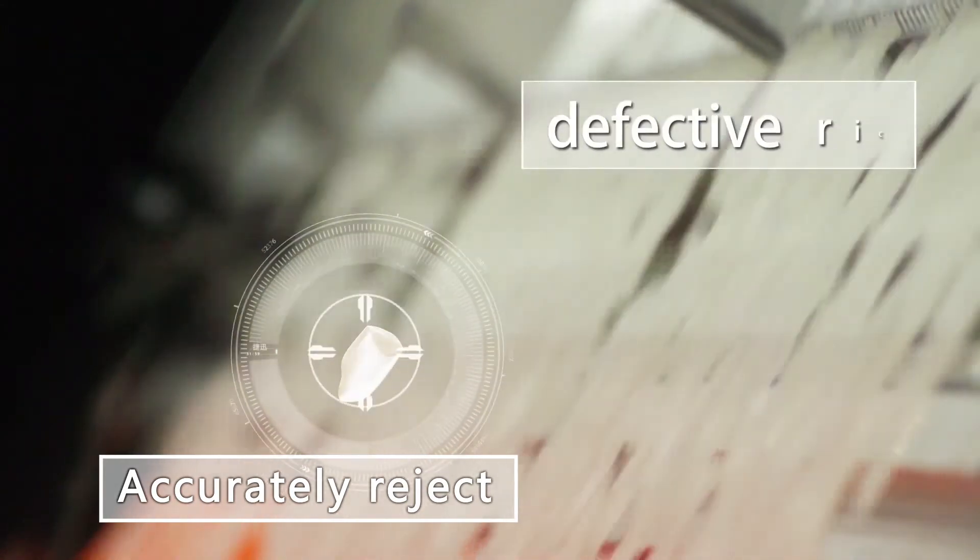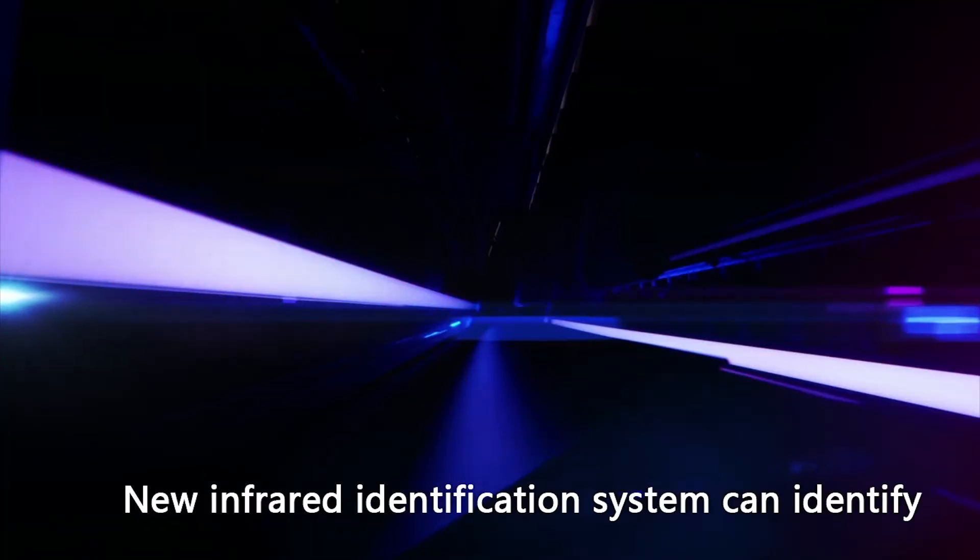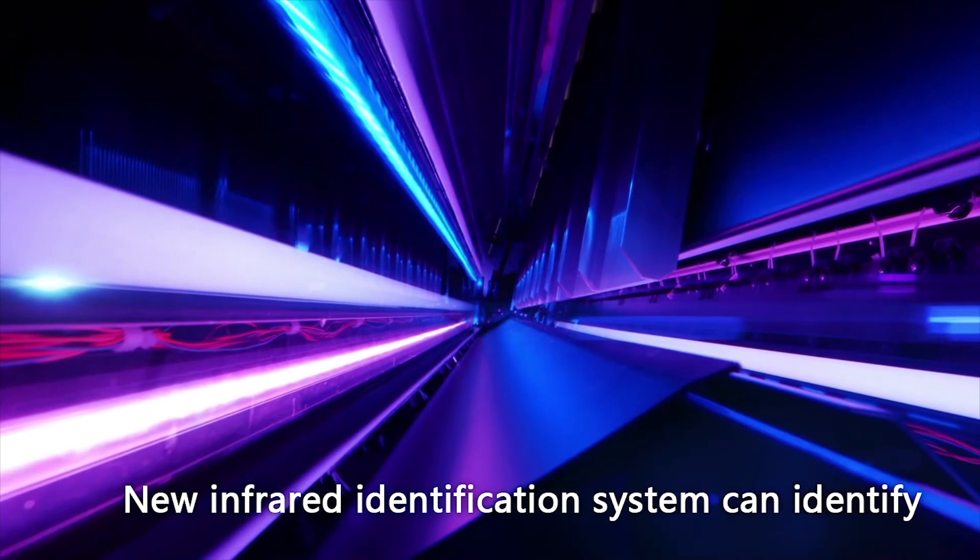Tiny spot. New infrared identification system to identify glass, stone, plastic and other materials.